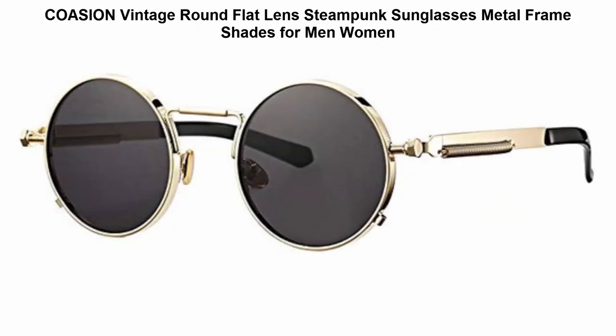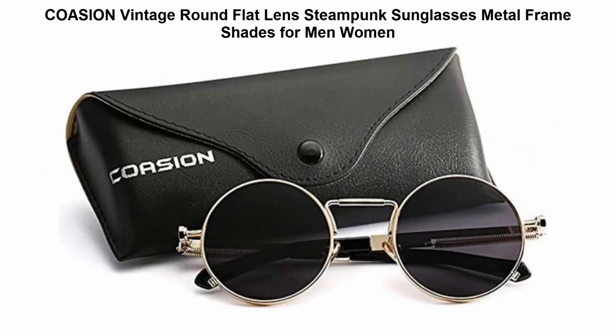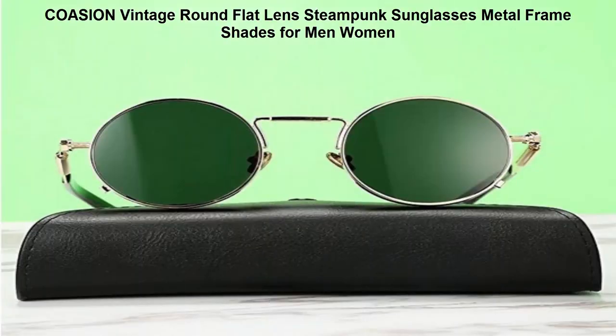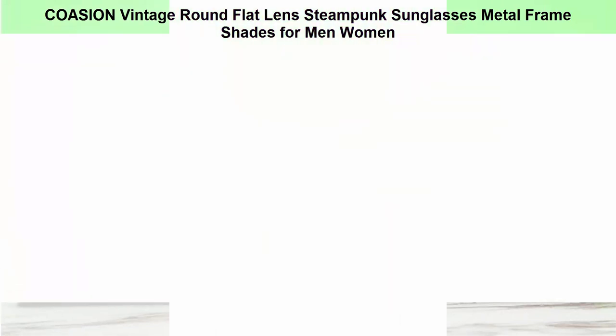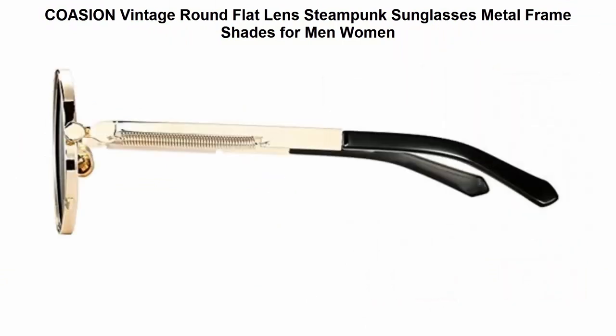Top 3: Cozion Vintage Round Flat Lens Steampunk Sunglasses, Metal Frame Shades for Men and Women. Metal frame, composite lens, non-polarized, lens width 50mm. Full metal circle frame, clear and mirrored anti-reflective composite lens, metal arm with spring, adjustable nose pad, easy to clean. Comes with leather case and microfiber pouch.